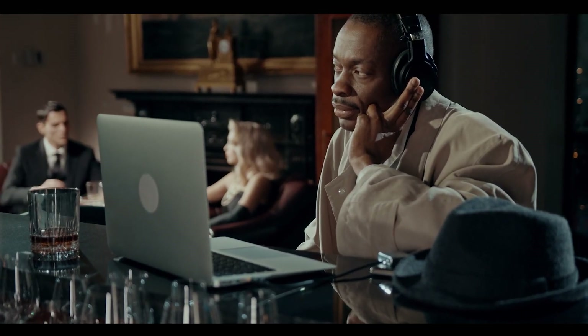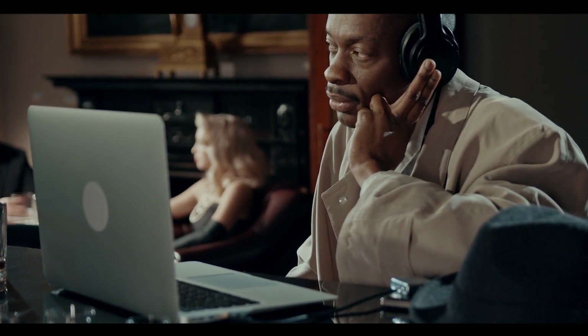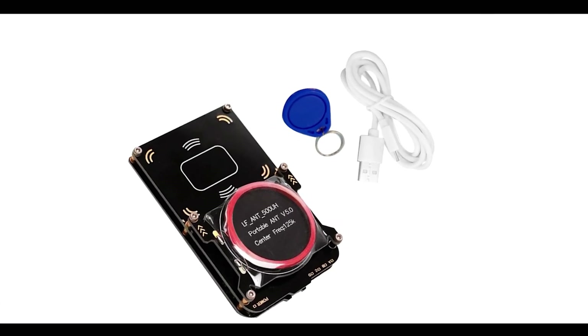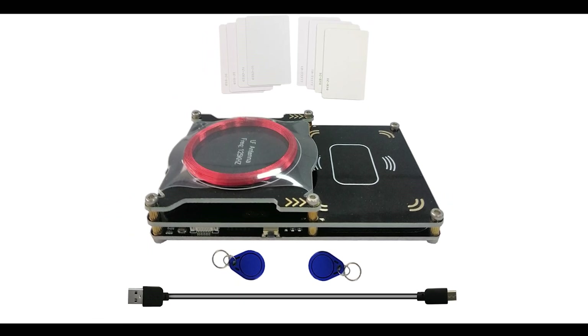Number two: the Proxmark 3 NFC RFID card reader, which is a powerful hacking tool that can scan and replicate RFID and NFC card data, potentially raising concerns about privacy and security.